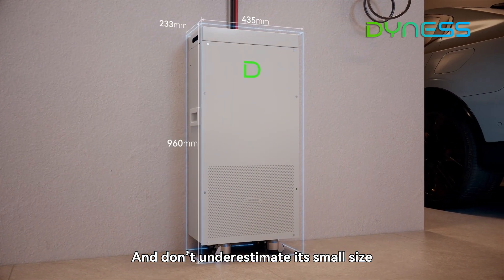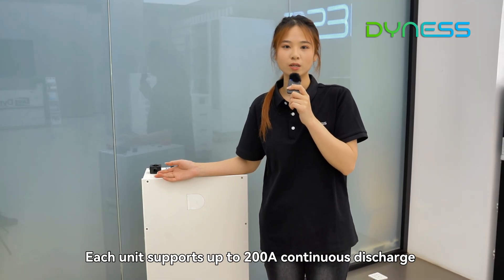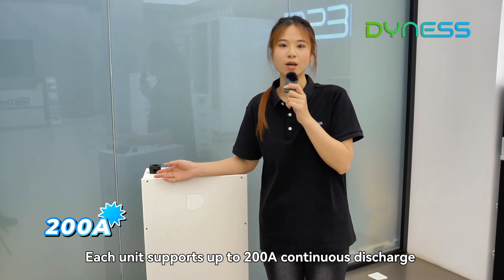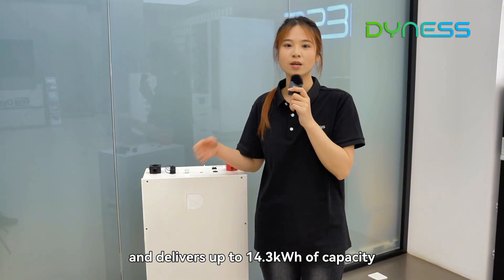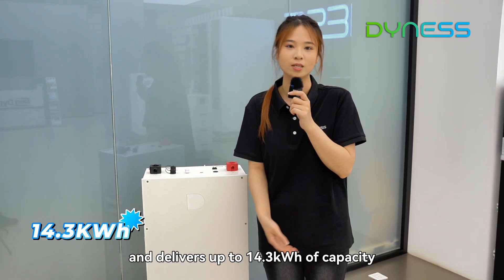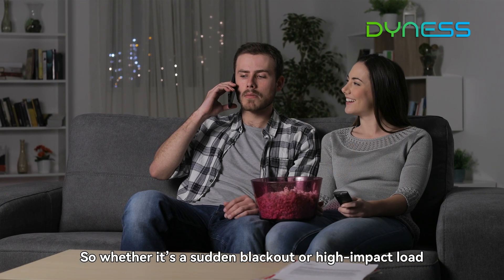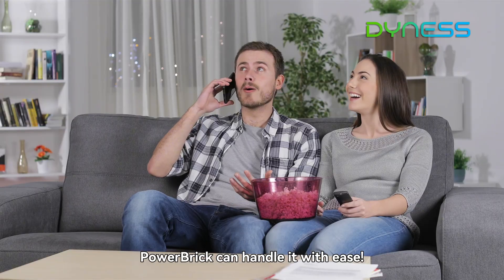And don't underestimate its small size. The output capacity of Powerbreak is quite powerful. Each unit supports up to 200A continuous discharge and delivers up to 50.3kWh of capacity. Whether it's a sudden blackout or high-impact load, Powerbreak can handle it.